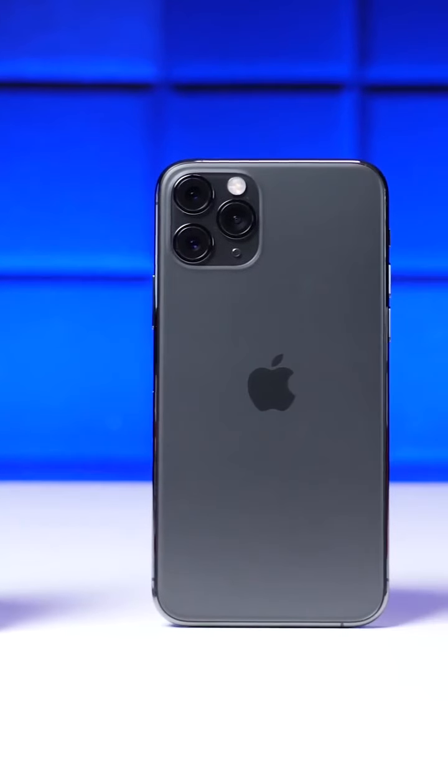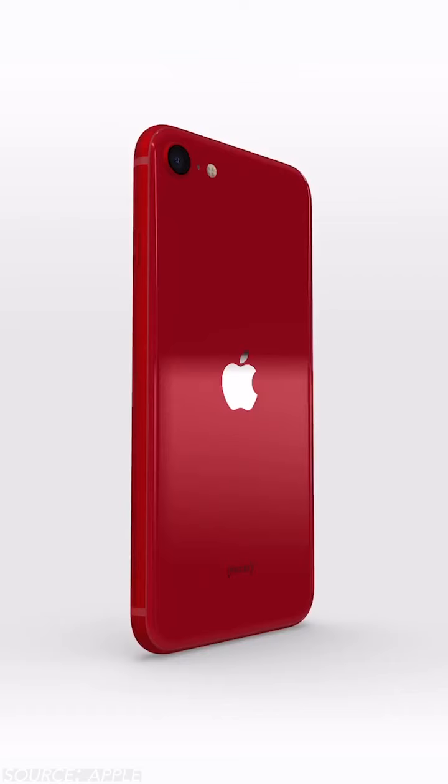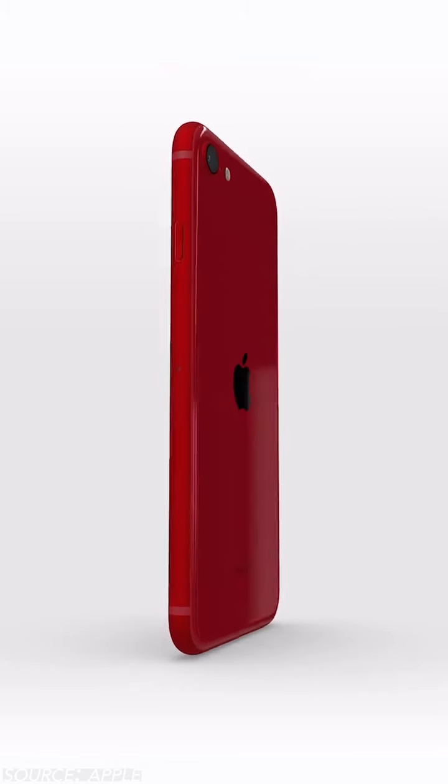Now, obviously at $400, Apple's not performing magic. You're not gonna get all the features that you'd get on the more expensive iPhone 11 or 11 Pro, but looking at the specs here, this phone actually looks like a pretty good deal.